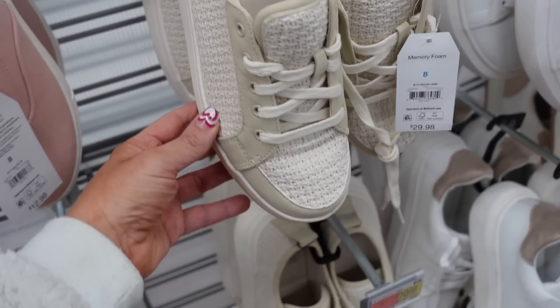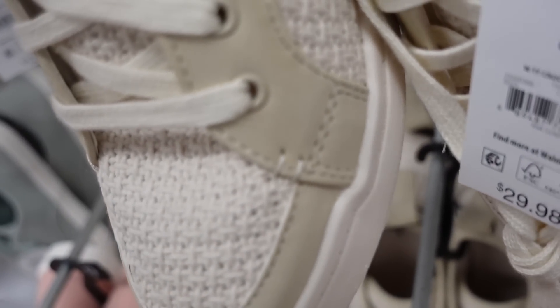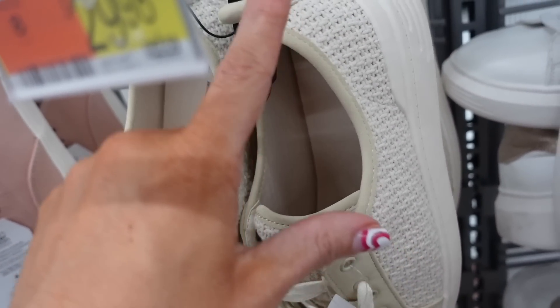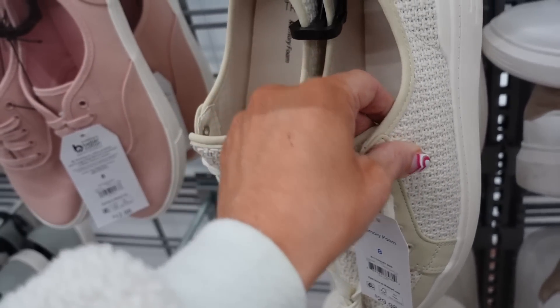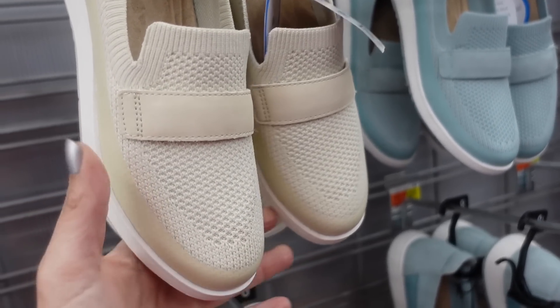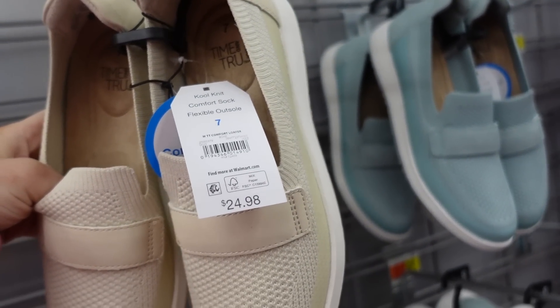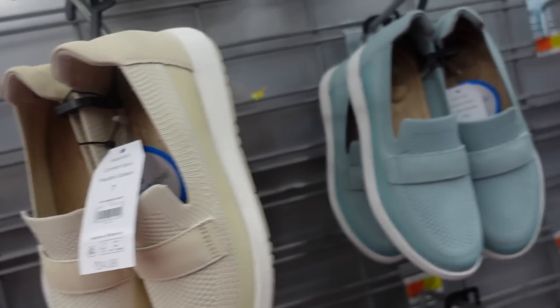New sneakers from Time and True in a fabric-weaved material — very pretty. Round toe with faux suede or faux leather trim, pipe detailing, and a loop in the back. They're $29.98.